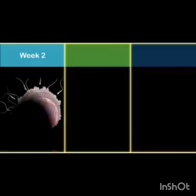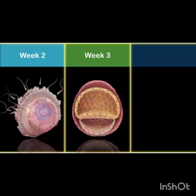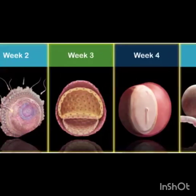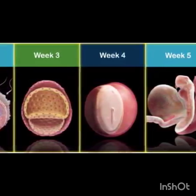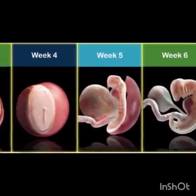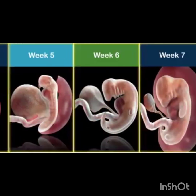Here's a week-by-week overview of fetal development. Week one to two: fertilization occurs, zygote forms, implantation in the uterus. Week three to four: embryo's major organs and body systems begin to form, heart starts beating, neural tube — the future brain and spinal cord — develops.